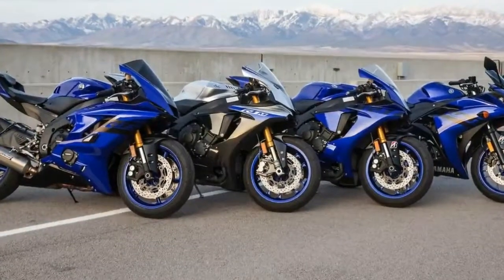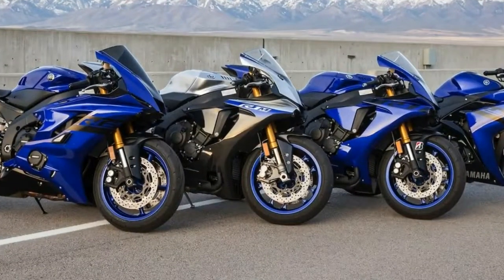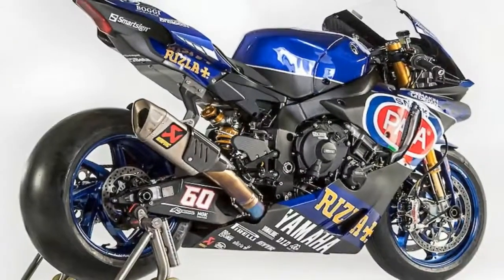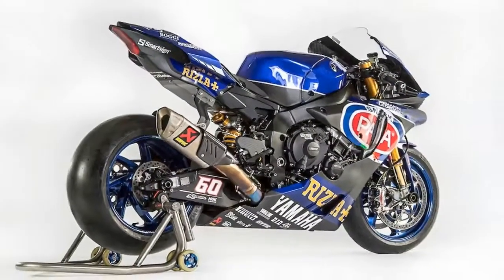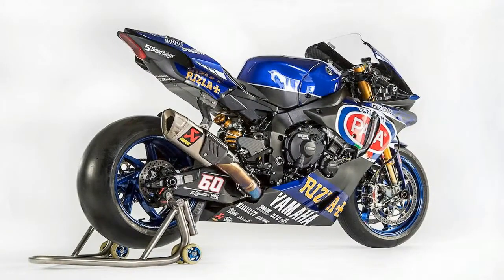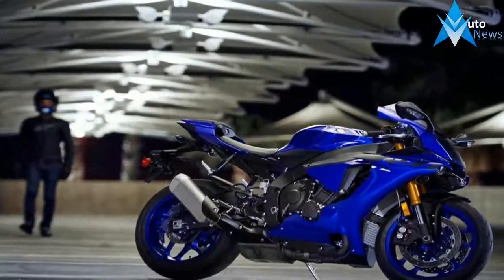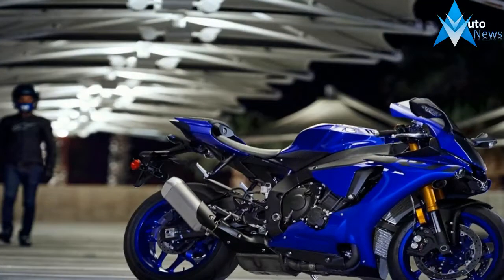Now you can get that same feel and performance even if the parking lot is the closest it will ever get to a track. Wind tunnel tested body panels punch a hole in the wind with minimal resistance, and the front fairing also acts as a ram scoop that redirects pressurized air from the pressure wave at the entry to the intake track for increased volumetric efficiency — kind of a poor cousin to a turbo or supercharger, but a damn sight better than purely natural aspiration.